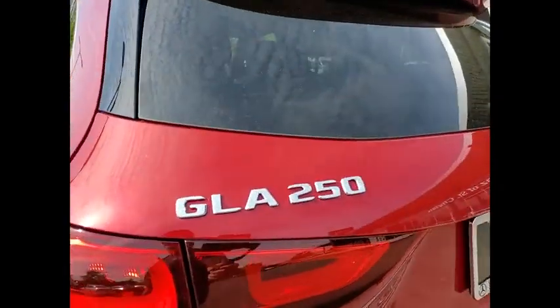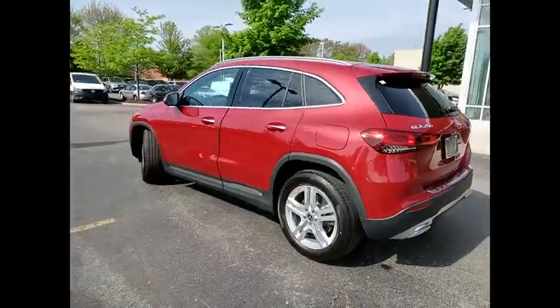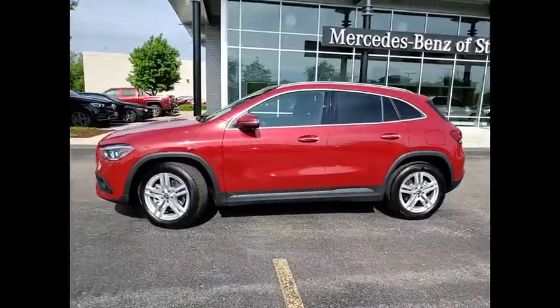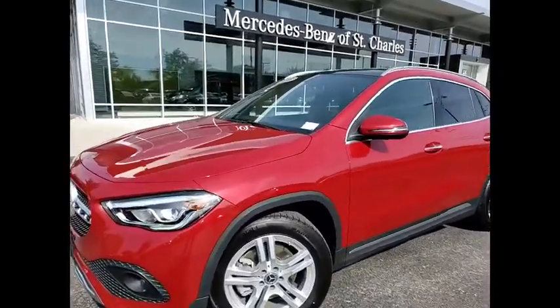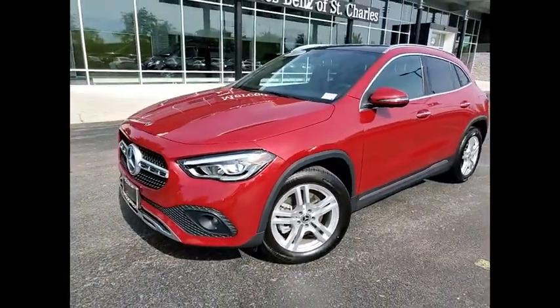Here are some of this vehicle's great options: power windows with safety reverse, emergency braking preparation, hill descent control, traction control, stability control, rear fog light, braking assist, ambient lighting, power brakes, and driver attention alert system.